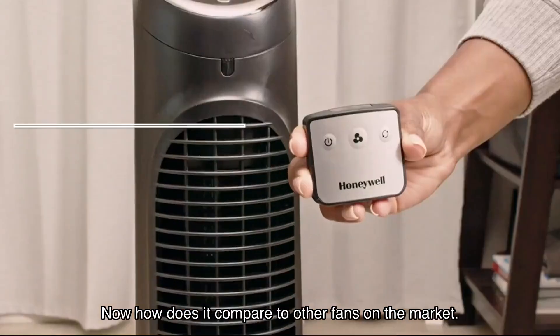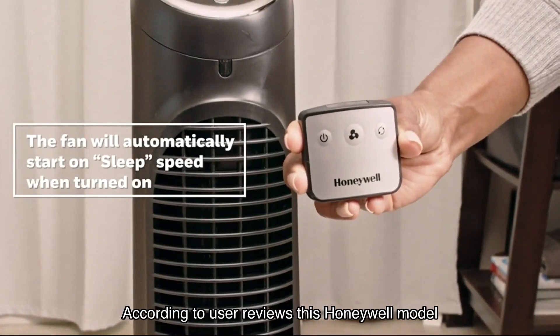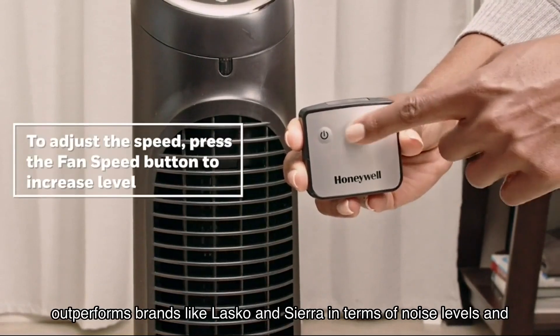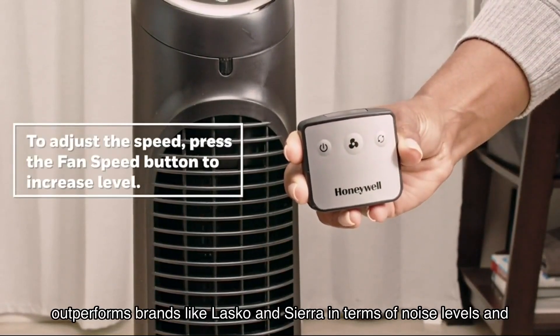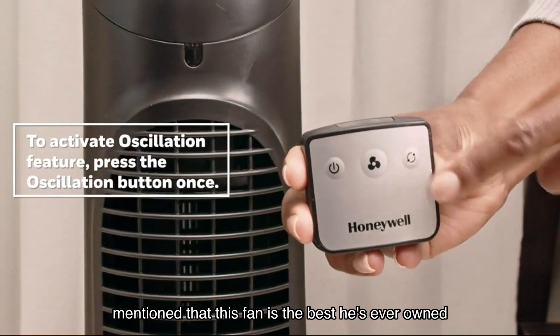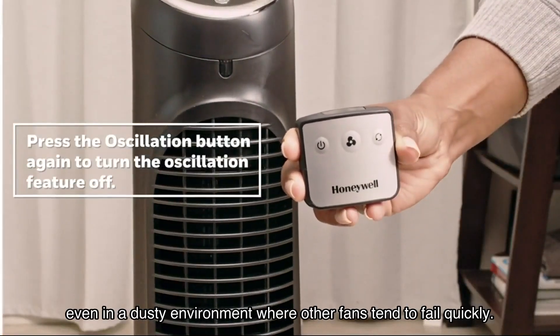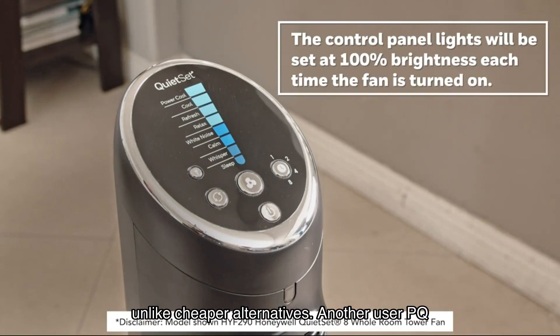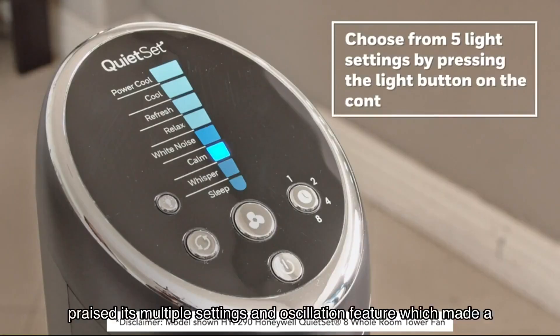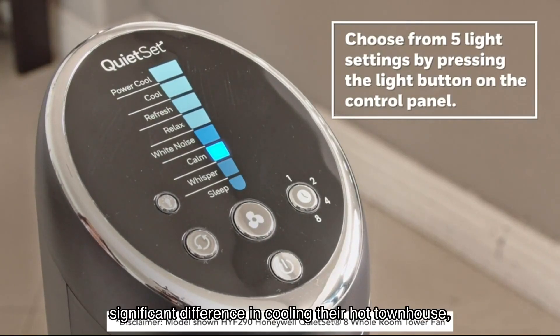How does it compare to other fans on the market? According to user reviews, this Honeywell model outperforms brands like Lasko and Sierra in terms of noise levels and durability. For instance, Carrie Holzman from Phoenix mentioned that this fan is the best he's ever owned — even in a dusty environment where other fans tend to fail quickly. He highlighted its ease of assembly and the fact that it has never broken down unlike cheaper alternatives. Another user, PQ, praised its multiple settings and oscillation feature, which made a significant difference in cooling their hot townhouse.